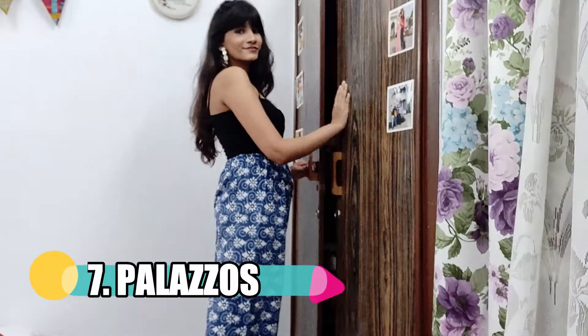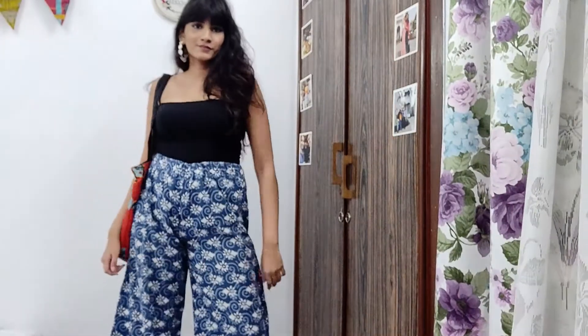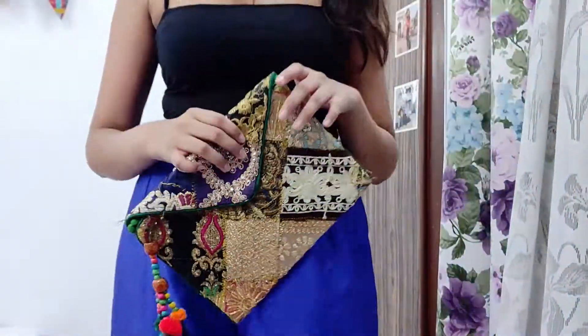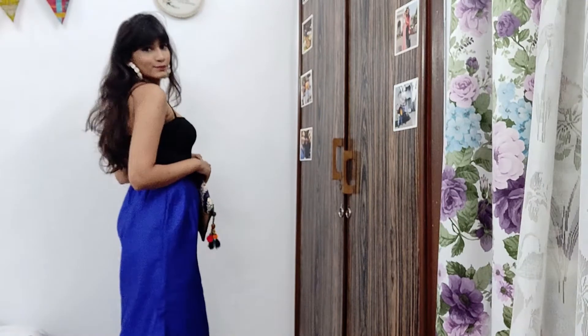This entire list would be incomplete without mentioning a comfortable pair of palazzos. This one was made by my mom and I literally survived so many summers of college with palazzos — I have five or six of them, all made by her. I've styled this one with a quirky blogger bag by PopXO and heels. A comfortable pair of palazzos is so essential — it's a real throw-on-and-go kind of thing.